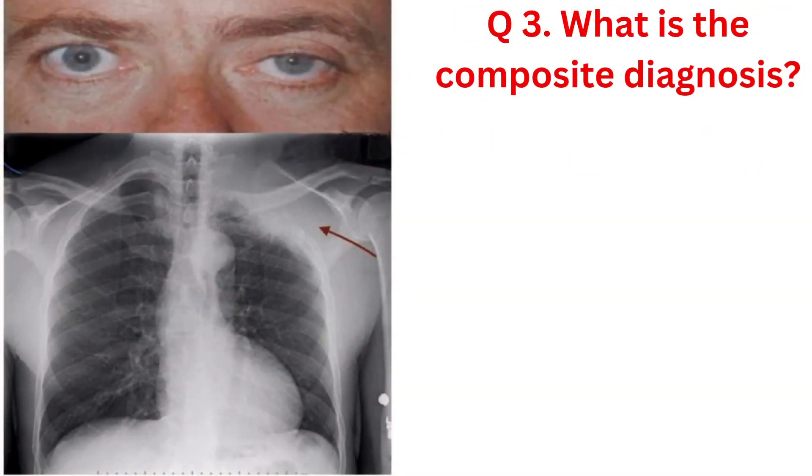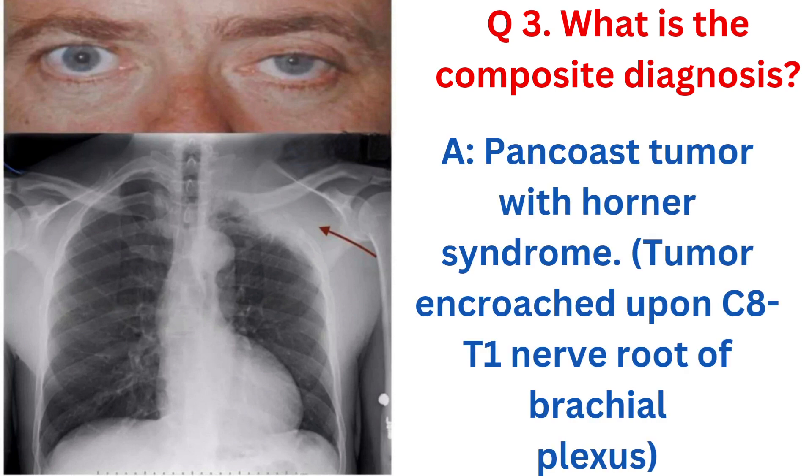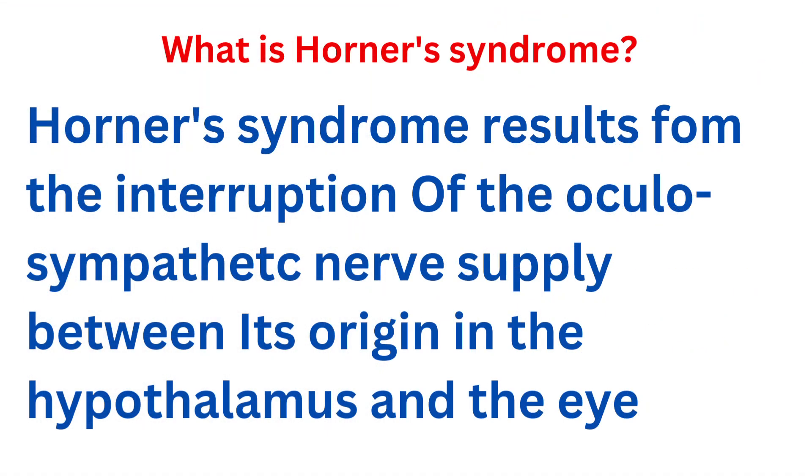Question 3: What is the composite diagnosis? Answer 3: Based on the clinical manifestations and the observed Horner's syndrome, our diagnosis is a Pancoast tumor. This type of tumor is situated at the lung apex and has encroached upon the C8–T1 nerve roots of the brachial plexus, leading to the characteristic symptoms. Horner's syndrome is a complex condition arising from disruption in the sympathetic nerve supply from its origin in the hypothalamus to the eye.